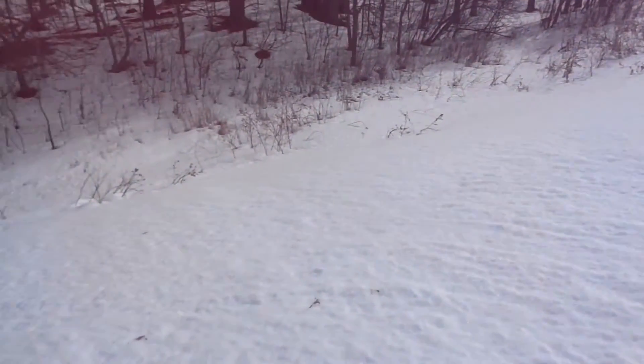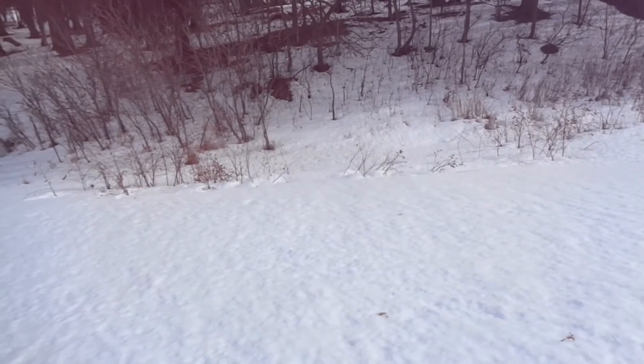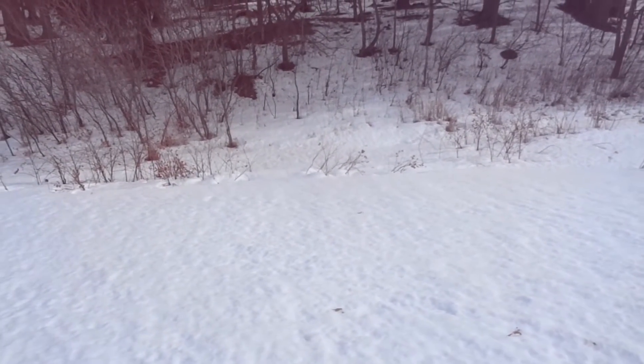Hopefully we got a fox — might be a coyote too. It looks like it's just staying on the snow machine trail. We've had a few days of really warm weather, and this morning it's right around freezing, so there's a pretty good crust. Whatever's dragging this is staying on top of the ice. I've got a snare down there in the gully where the coyotes and foxes were crossing.